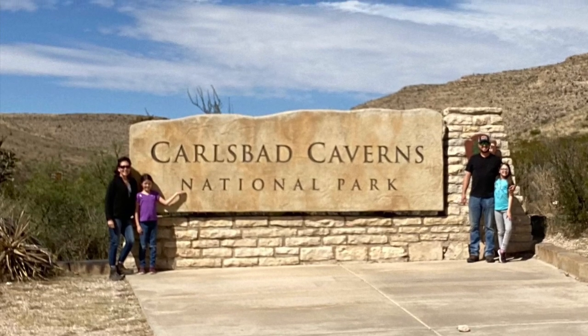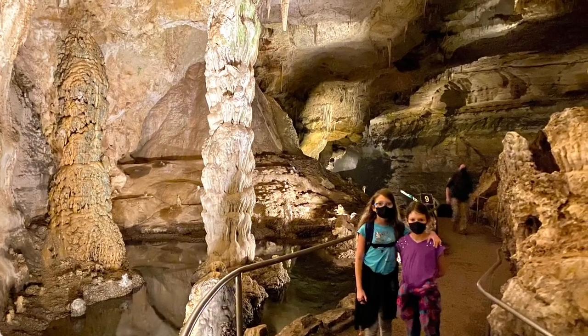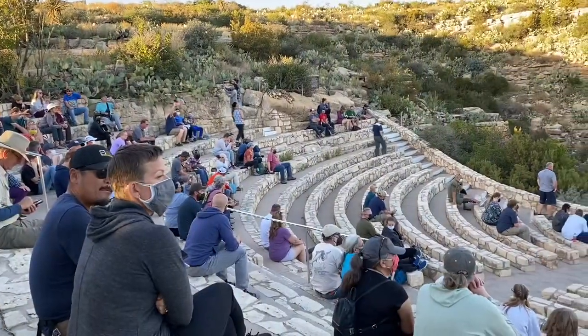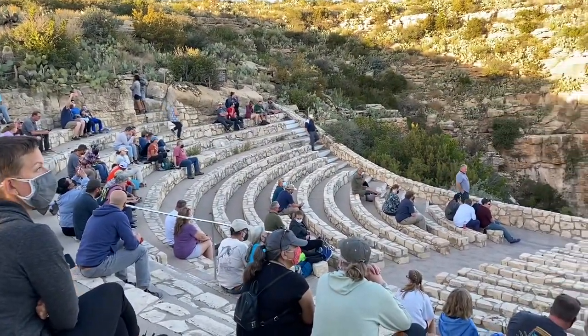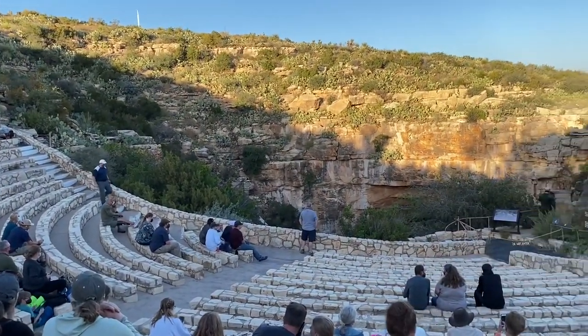This video will guide you through visiting Carlsbad Caverns National Park in New Mexico. We'll go through a little bit of the logistics on getting there and driving around there, especially if you have an RV. Then we'll go through and show lots of video and photos on visiting the park and things that we recommend in terms of hikes and stuff to do.